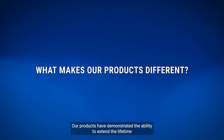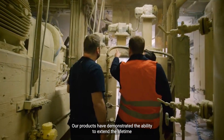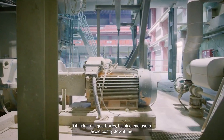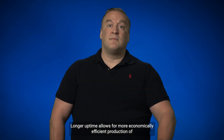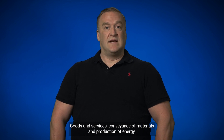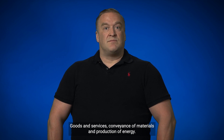In field trials, our products have demonstrated the ability to extend the lifetime of industrial gearboxes, helping end users avoid costly downtime. Longer uptime allows for more economically efficient production of goods and services, conveyance of materials, and production of energy.